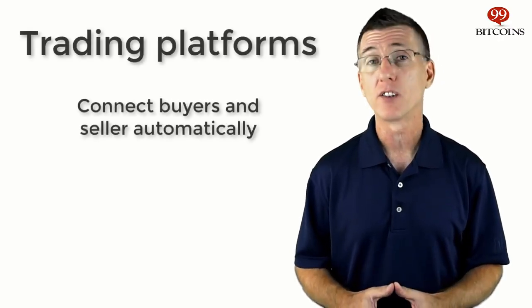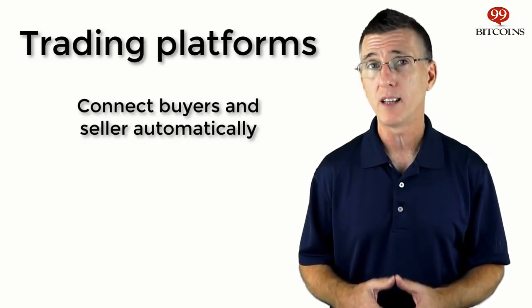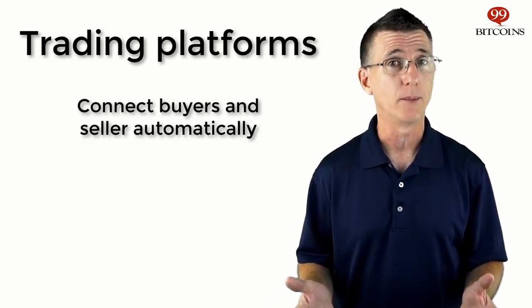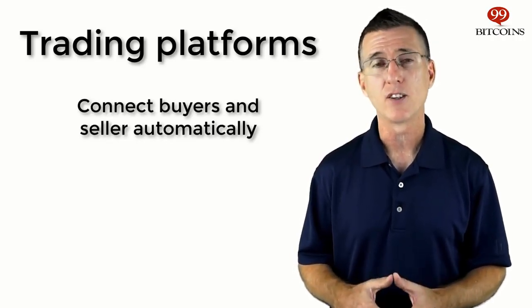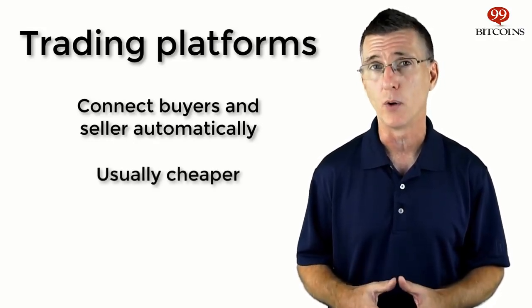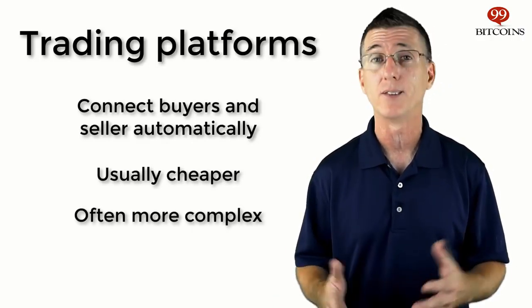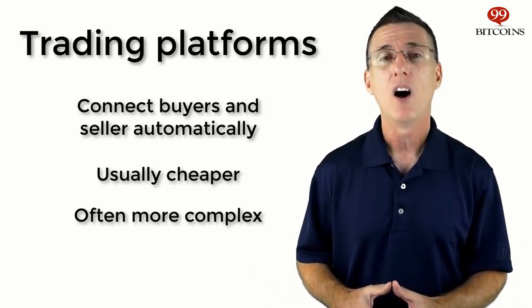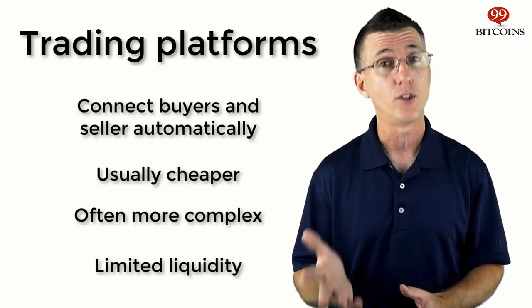One important distinction to make is the difference between trading platforms and brokers. Trading platforms are sites that automatically connect buyers and sellers, meaning you buy from people who've placed sell orders on the site without ever communicating with them directly. The platform usually takes a small fee for the service. Conducting transactions on trading platforms like Bitstamp or Kraken is usually the cheapest way to get Bitcoins, but often it's not very user-friendly. Trading platforms have options like limit orders and stop-loss that can confuse the inexperienced user, and when you place an order it may not be fulfilled immediately due to a lack of sellers at your desired price.